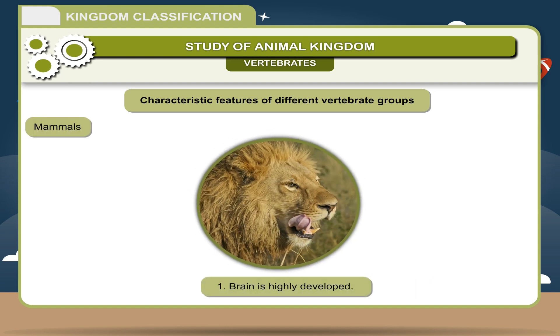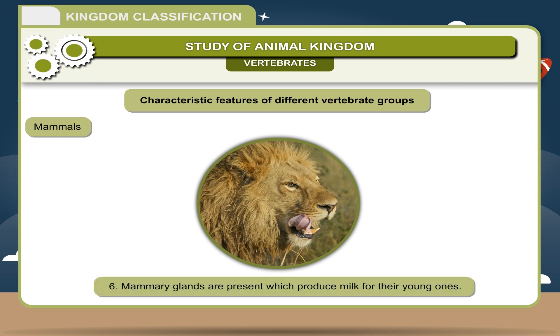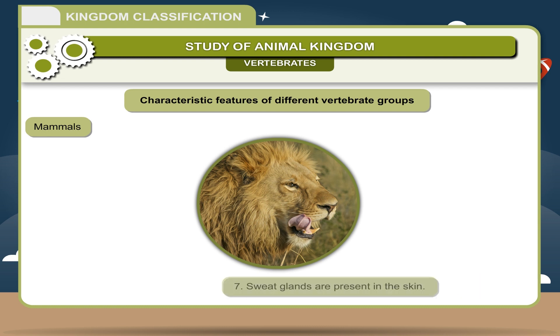Mammals: 1. Brain is highly developed. 2. Body is covered by hair. 3. External ears (pinna) are present. 4. They are warm-blooded animals. 5. Females give birth to young ones. 6. Mammary glands are present, which produce milk for their young ones. 7. Sweat glands are present in the skin. 8. Heart is four-chambered. Examples: Lion, Cow, Bat, Whale, Humans.